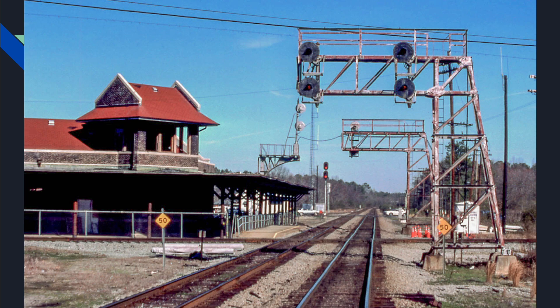About another 30 miles north is Selma. This picture is probably 15 to 20 years old, but this is it — it's a diamond where the Amtrak station is located and the Norfolk Southern crosses the ACL main.